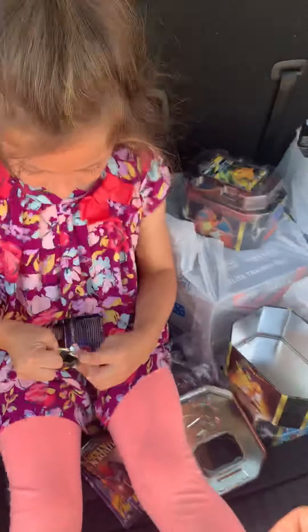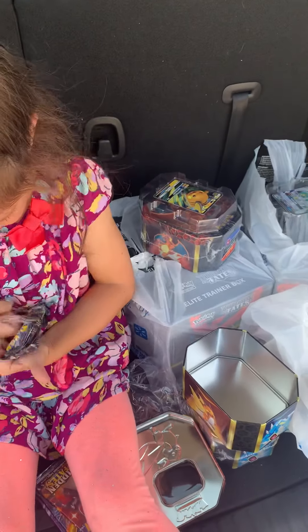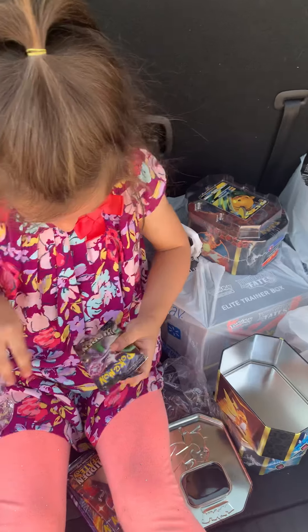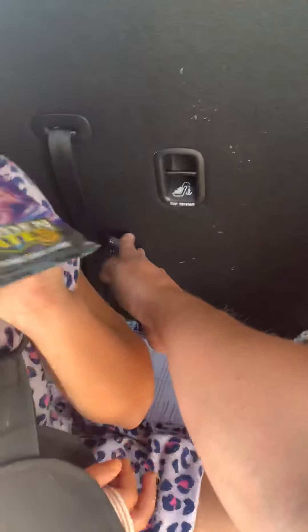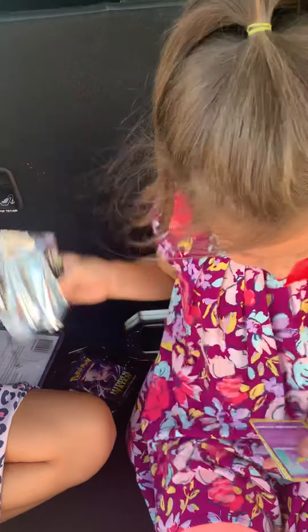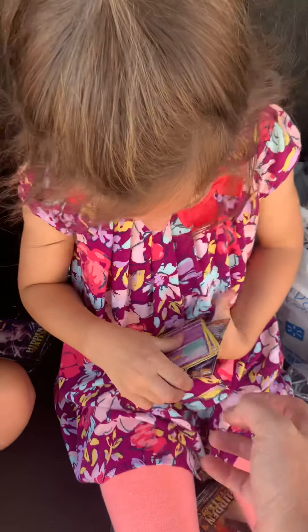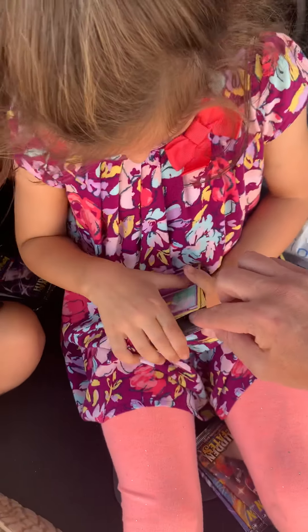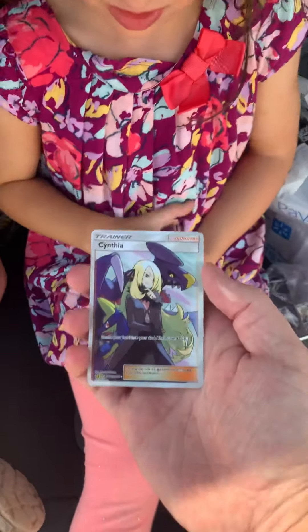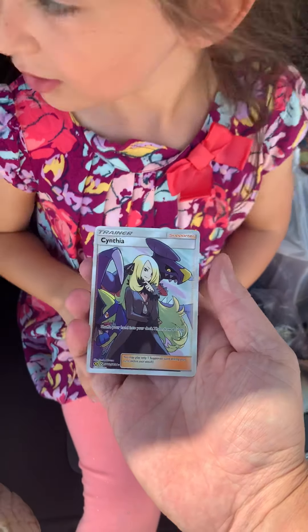It should be four packs. Your other pack is right there in your lap, kiddo. Watch the garbage, keep it in the car - mom's brand new car. Oh no, B! Hold on a second, we're just gonna show everybody this card and then dad's gonna put it off to the side. Bailey just pulled the full art Cynthia, probably the second most expensive card in the set. Cannot believe it!